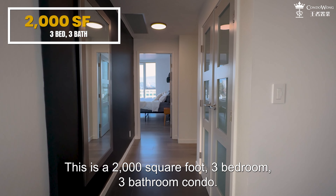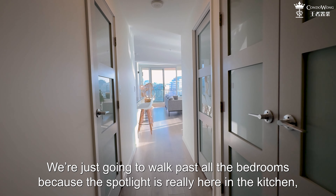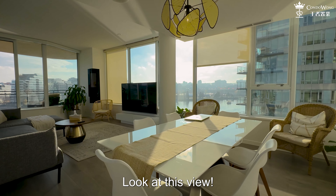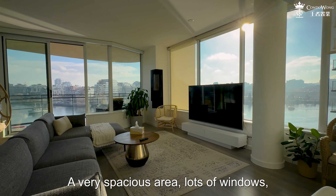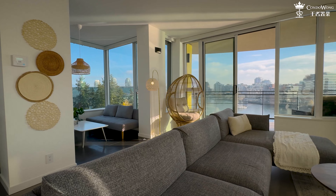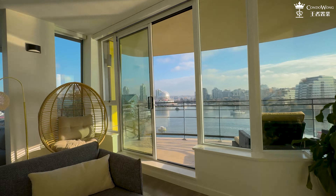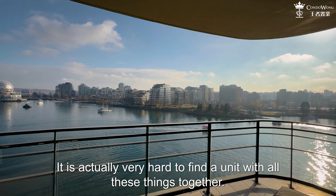This is a 2,000 square foot, 3-bedroom, 3-bathroom condo. We're just going to walk past all the bedrooms because the spotlight is really here in the kitchen, dining and living area. Look at this view — a very spacious area with lots of windows and a permanent water view in downtown Vancouver. It is actually very hard to find a unit with all these things together.